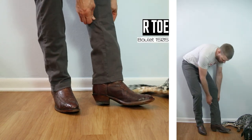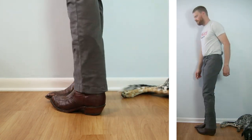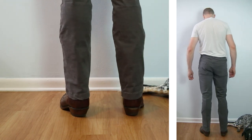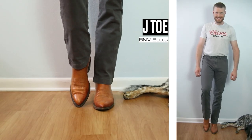Up next is the R-toe — this is the Boulay 1505 pieced ostrich boot with a one-and-a-half-inch heel and a 12-inch top. I think this is my favorite pairing of the day, definitely a Goldilocks combo. I love how much boot is shown with these pants being a little bit shorter — it's a beautiful boot and it just shines.